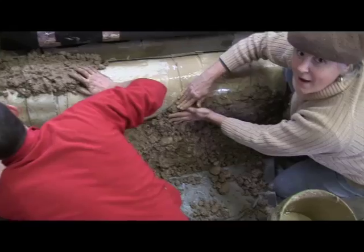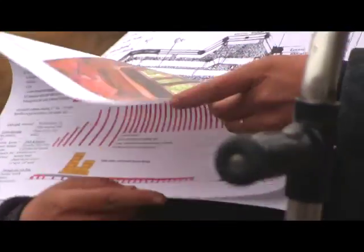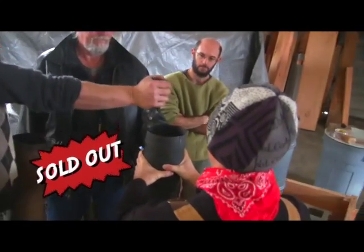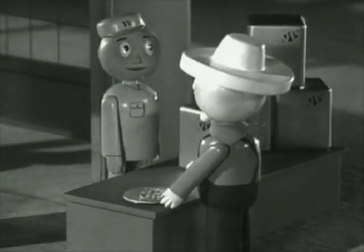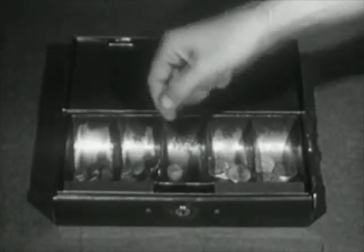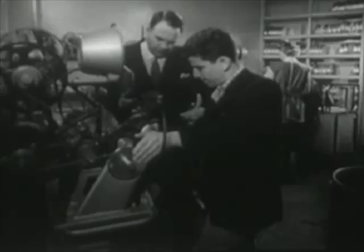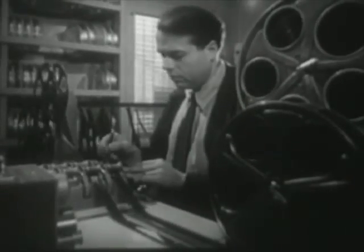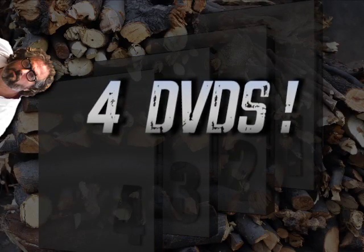Recently, there was a workshop far more advanced in rocket stove technology than anything else ever done. The workshop quickly sold out and people begged for it to be videoed. They promised that they would buy the DVDs. So we set up a Kickstarter and 920 people ponied up. And looking over the footage, we saw no way to compress this into one DVD, so we created four DVDs.